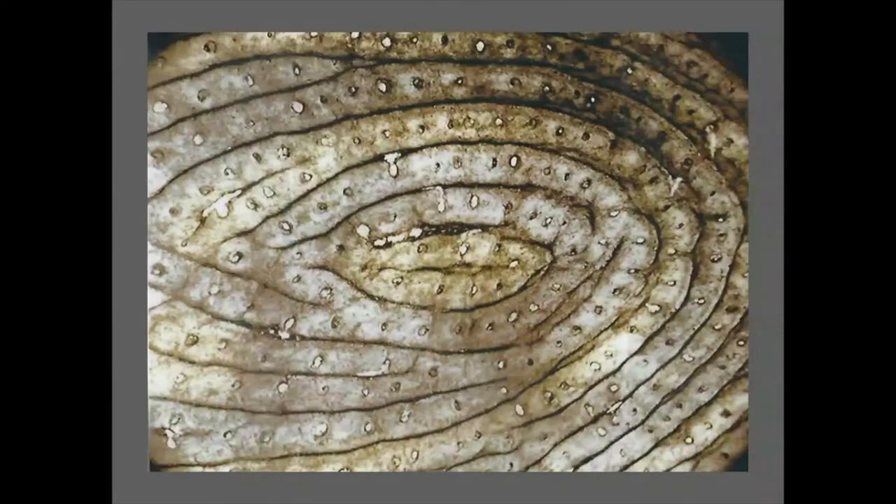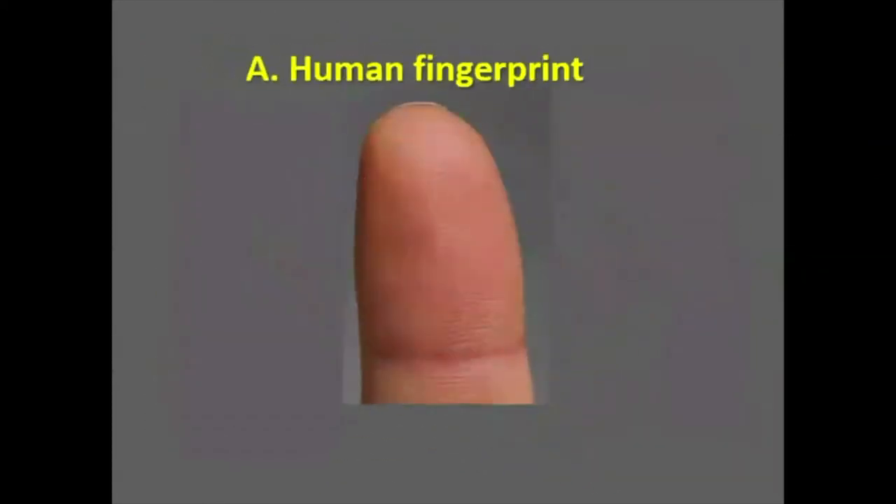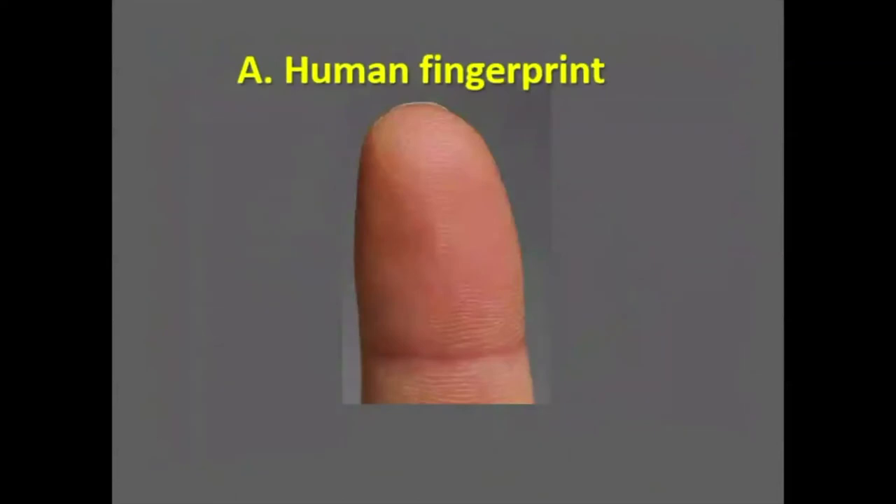What about this? Could be anything — is it A) a human fingerprint, B) tree rings, or C) a croissant? It's a human fingerprint, and you can see the sweat glands on there.